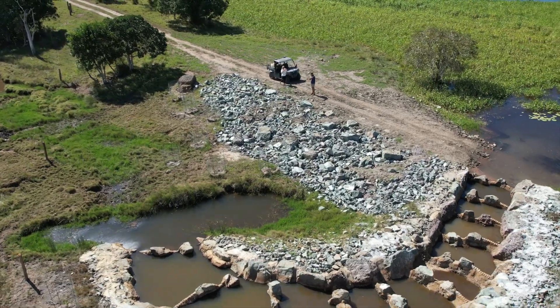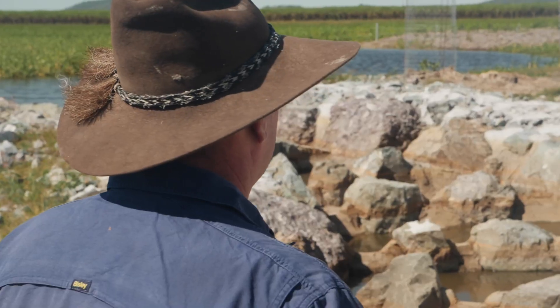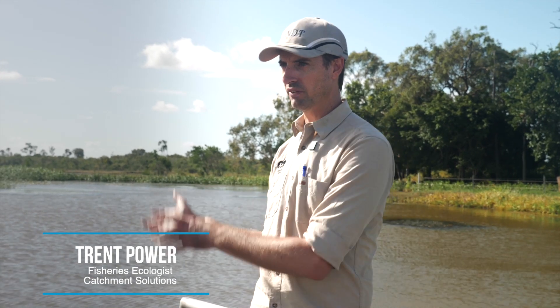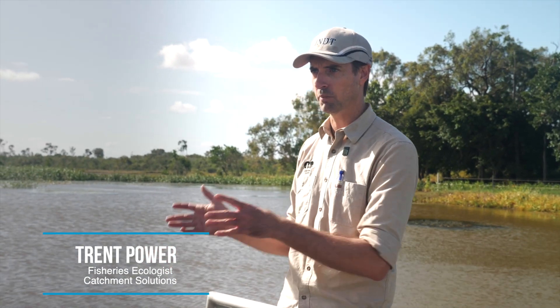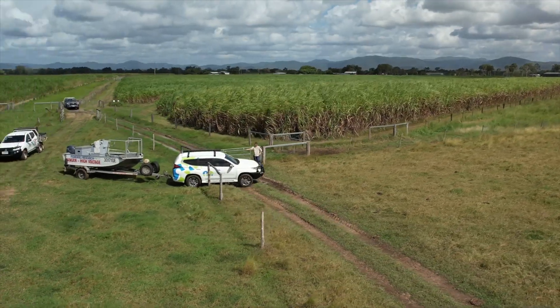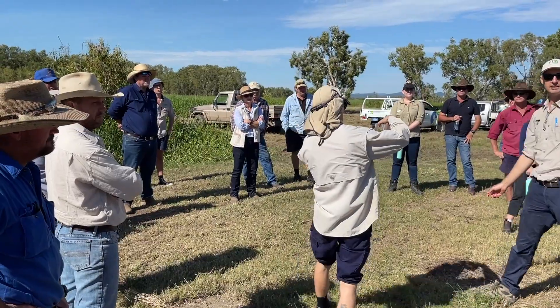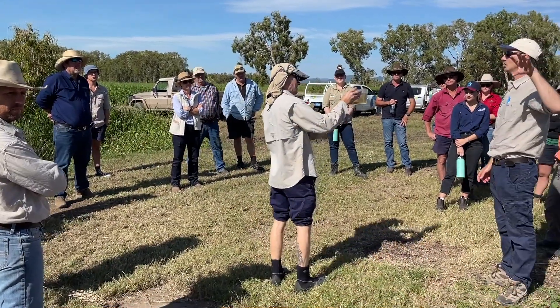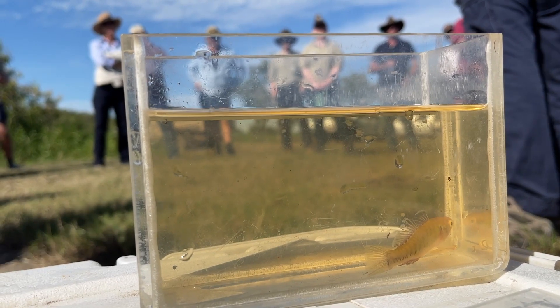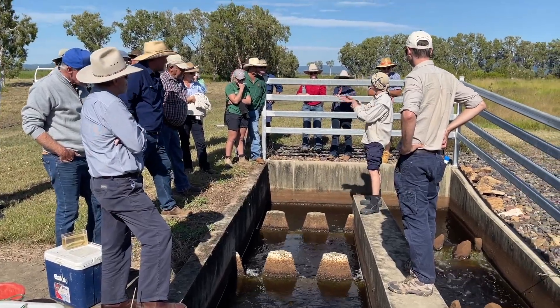It takes landholders like Jason to be proactive and see the benefit they can get from not only improving the environmental side of things, but how some of the works we're suggesting might also benefit their farming operations. Once that demonstration has occurred, generally we find that many more landholders are willing to take that on.